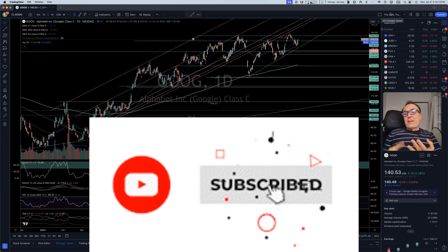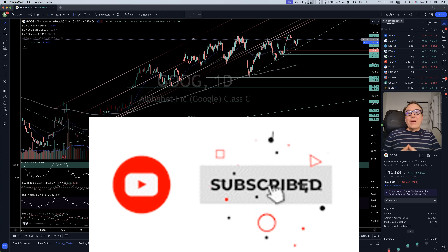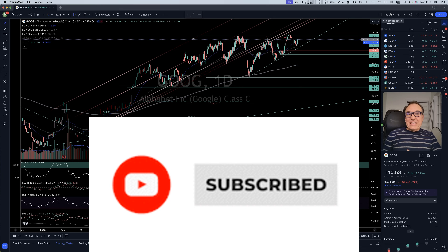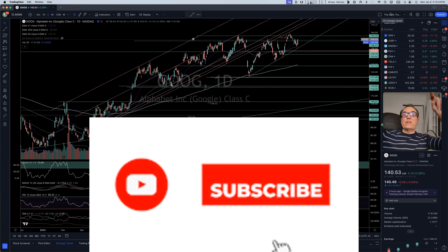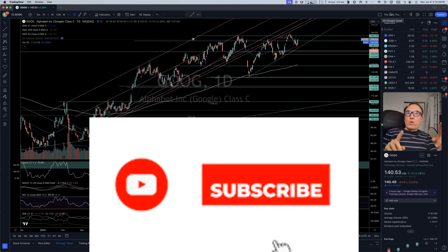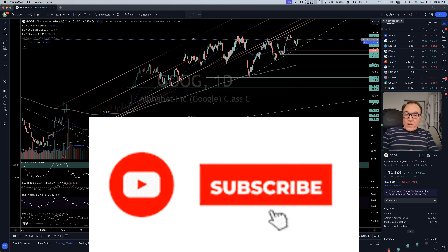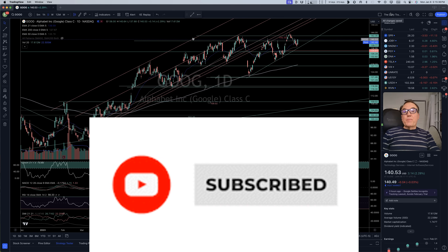Thank you very much for watching — thank you for liking, commenting, and subscribing. If you like what I do, you can become a YouTube member, click on my TradingView affiliate link. If you want to copy my lines on your TradingView account, you can do so by becoming a member. I'll wish you a great evening — we are going to talk tomorrow. À la prochaine!